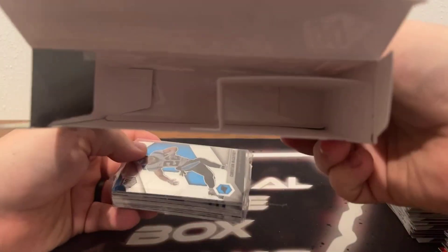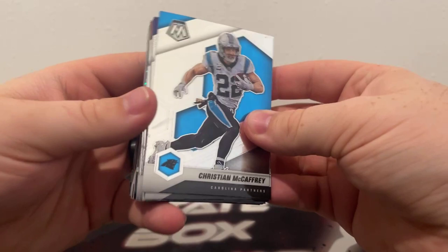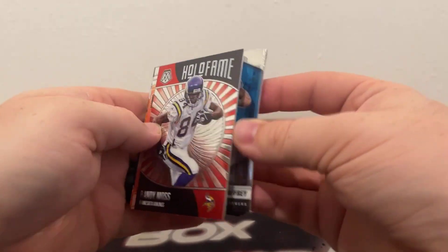This is our final break of the night, but we do have two more breaks tomorrow, including Prism Football draft picks. And we'll have Mosaic Basketball tomorrow night — that's a mega box break of Mosaic Basketball. Last pack — we do have a Genesis! How about that? Last hanger with a Genesis.